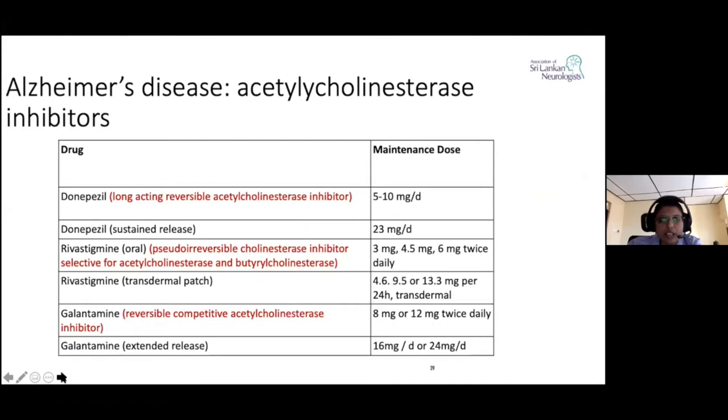The main drugs are donepezil, rivastigmine, and galantamine. Donepezil is a long-acting reversible acetylcholinesterase inhibitor with a maintenance dose of around 5 to 10 milligrams per day, and we also have the sustained release preparation. Rivastigmine is a pseudo-irreversible cholinesterase inhibitor selective for acetylcholinesterase and butyrylcholinesterase, with doses up to 6 milligrams twice daily, and a transdermal patch is available. Galantamine is a reversible competitive acetylcholinesterase inhibitor prescribed as 8 or 12 milligrams twice daily.